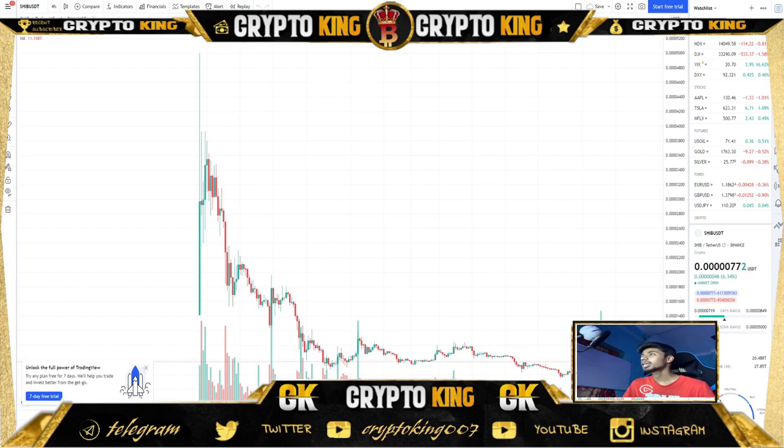Hello friends, welcome back to my YouTube channel. It's me Sile and you're watching Crypto. Today we're going to talk about a new token called YSOI token, the market update, and the Shiba Inu update.